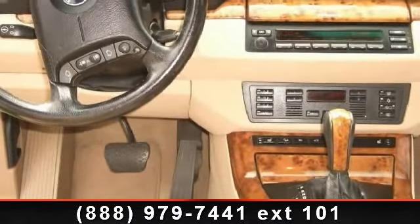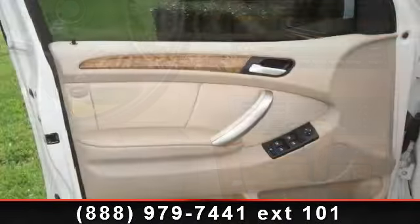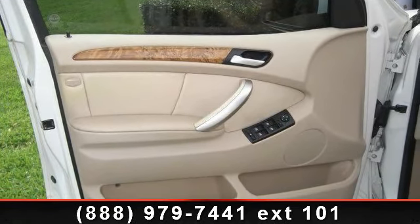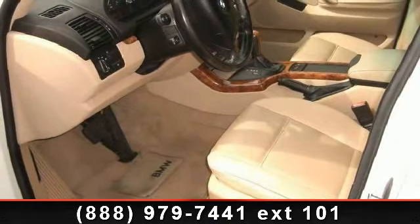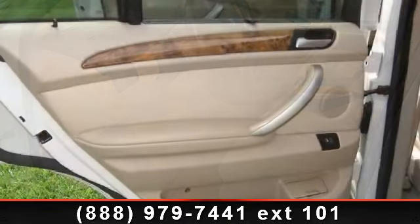This vehicle's top features include power windows, passenger vanity mirror, cargo shade, AM FM stereo, trip computer, driver illuminated vanity mirror, front head airbag, driver vanity mirror, and variable speed intermittent wipers.